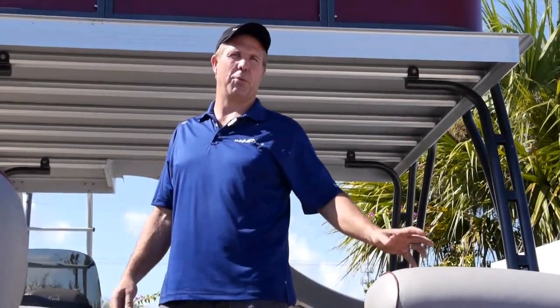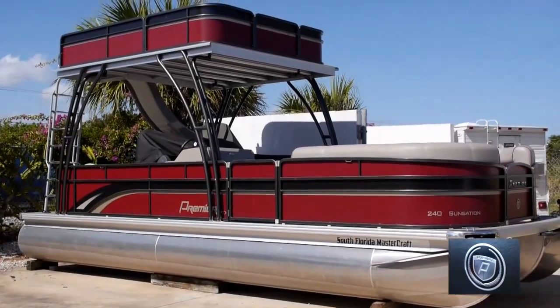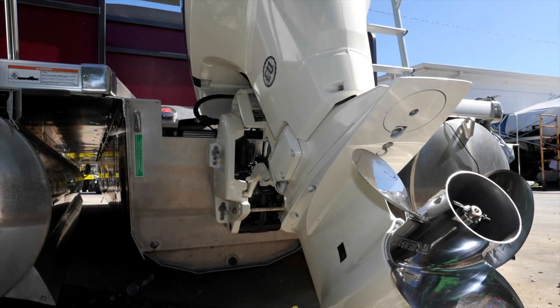Welcome to South Florida Mastercraft here in Boynton Beach, Florida. This is our premier 24-foot pontoon boat, double-decker with a slide. It has a 250-horsepower Evinrude E-Tec on the back of it. It does about 45 miles an hour.